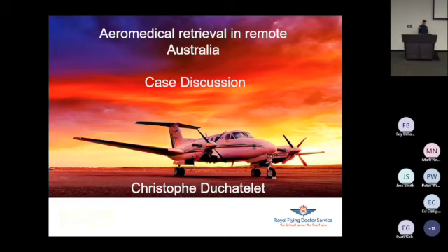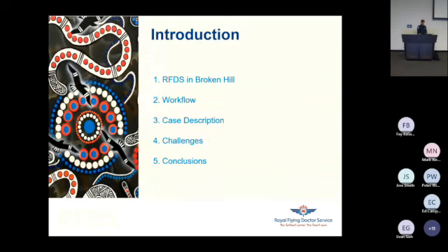I'm here to present a challenging case which highlights some of the challenges we encountered during aeromedical retrieval in remote Australia. I will tell you a little bit more about RFDS in Broken Hill, the area we work in, about the typical workflow of a medical officer working at RFDS. I will go through the case, identify some challenges, and draw some conclusions.